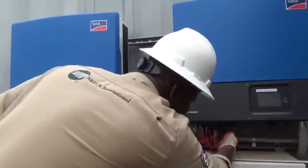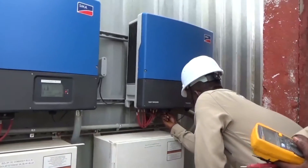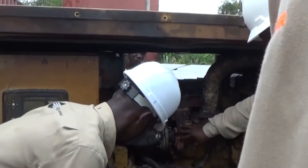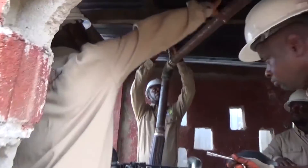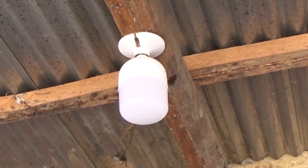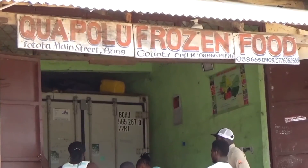TEC has set up a meter system that makes power theft virtually impossible. Thanks to prudent management, when a diesel generator broke down recently, TEC secured another generator on a loan that it is now paying back.